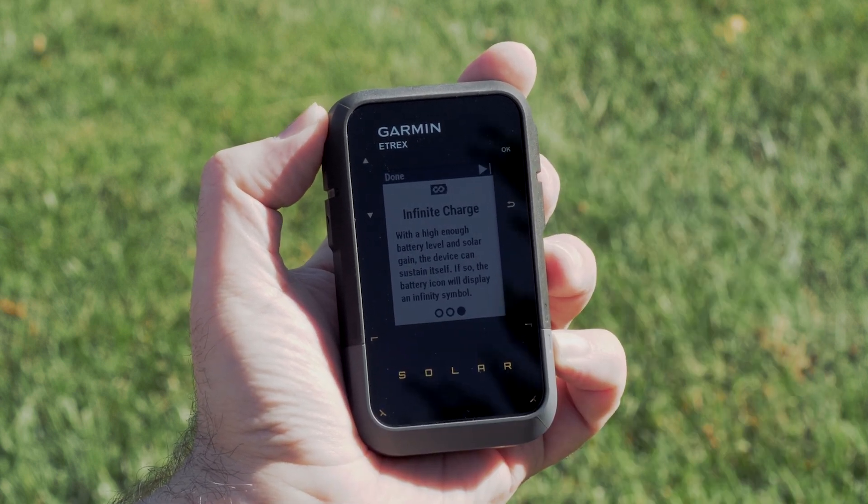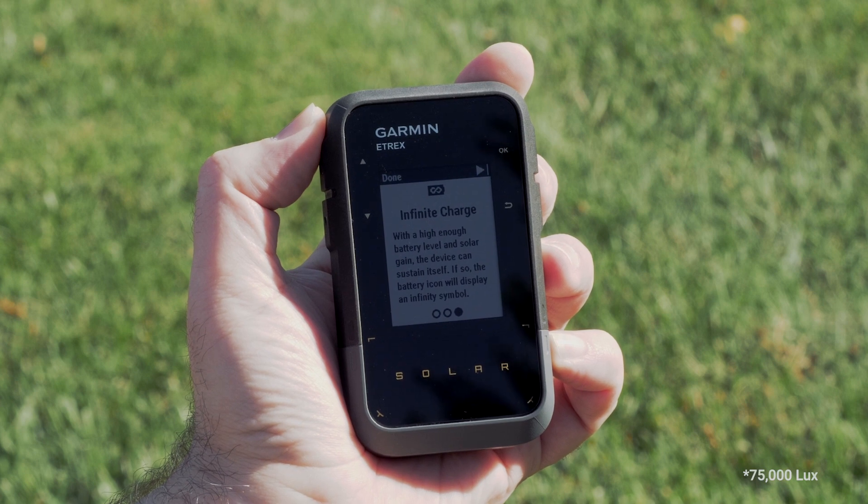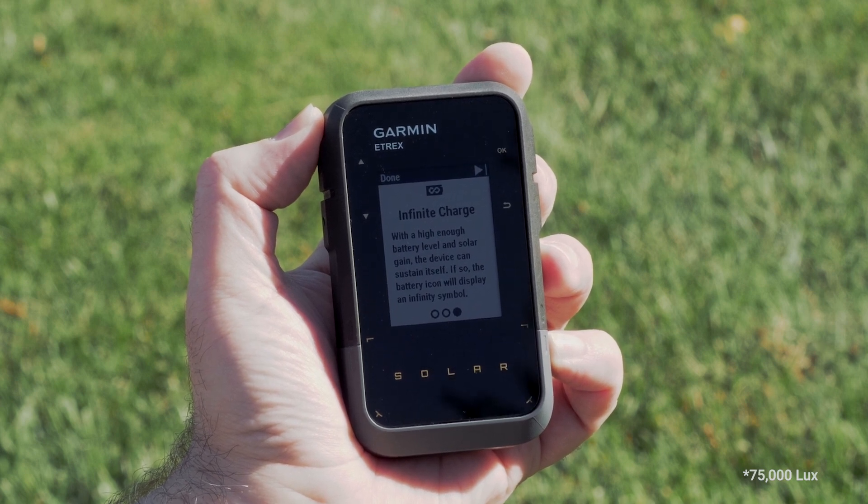With a high enough battery level and solar gain, the device can sustain itself. Your battery icon will display an infinity symbol.